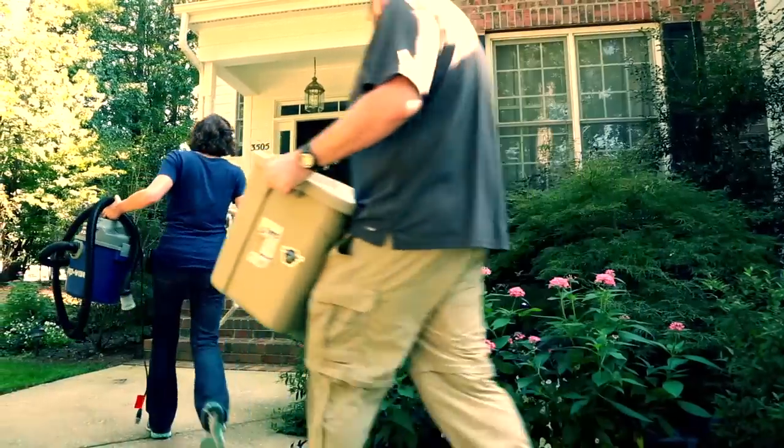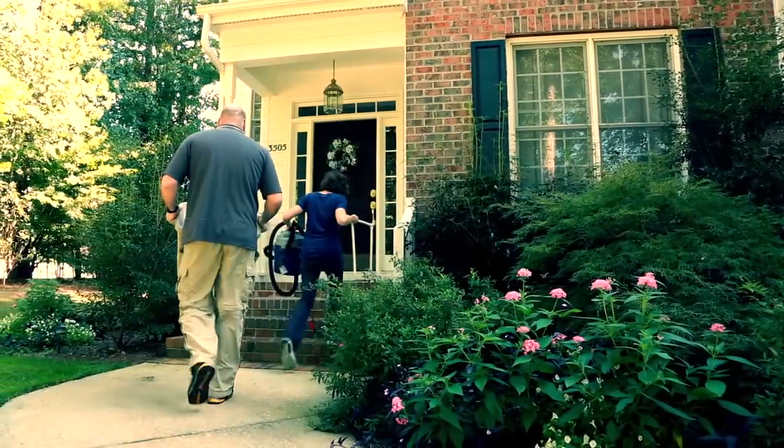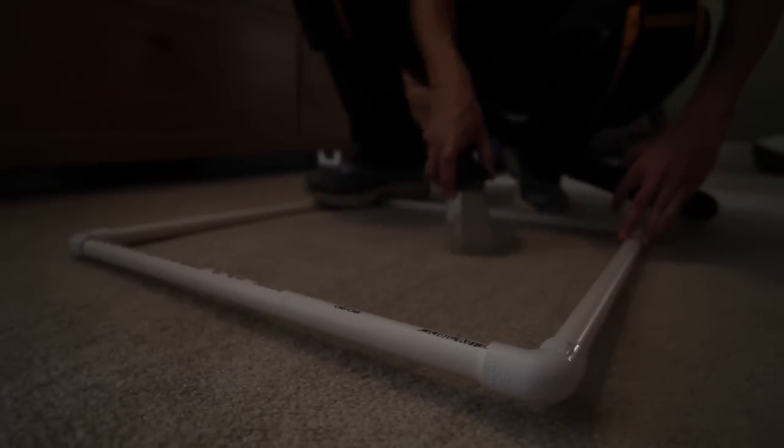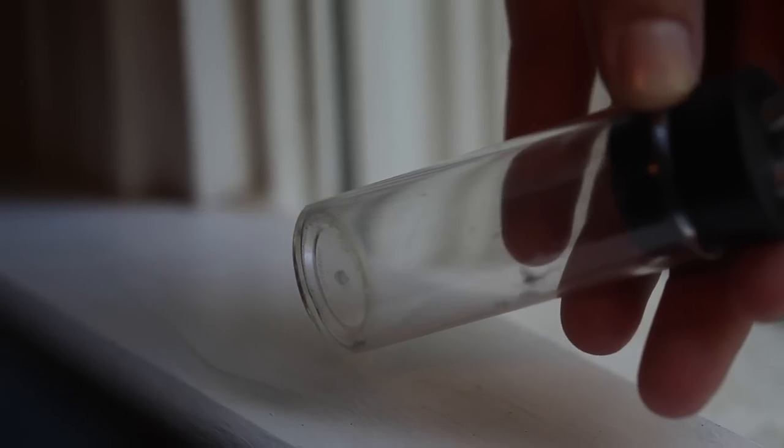Today I'm heading out with a team of entomologists that are studying the diversity of bugs in the home. Because we know a lot about a few pest species like roaches or termites, I think we have this perception that we really understand what's living in our houses. The truth is we don't know a lot about the many, many other species that live with us. Michelle tells me that no one has ever done a comprehensive survey of arthropods in our homes, and to me that's why this project is so neat.